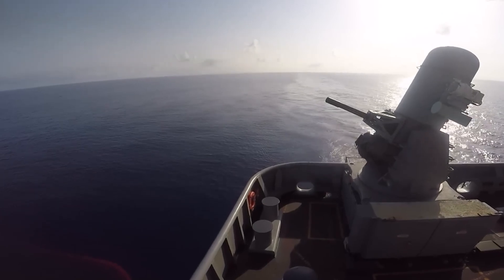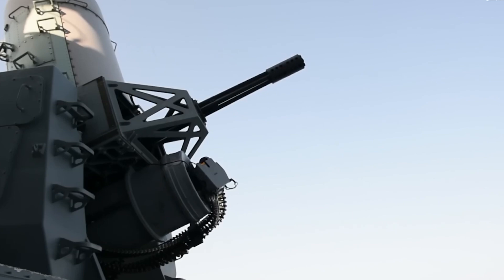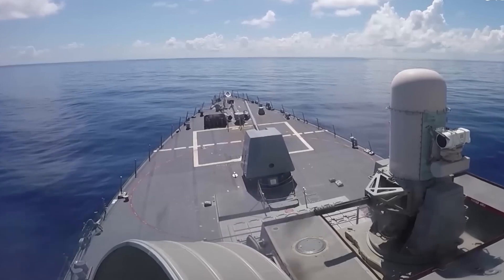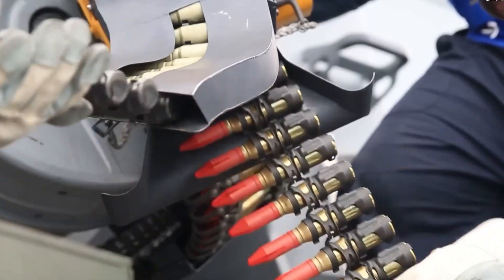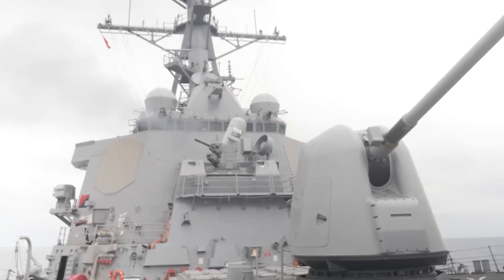One other interesting aspect is the role the gun plays in providing both offensive and defensive capabilities for the aircraft carrier. In addition to its defensive capabilities, the gun can also be used to provide offensive cover for aircraft carrier strike groups during offensive operations. When used in an offensive capacity,